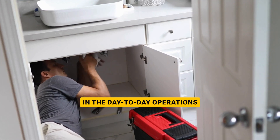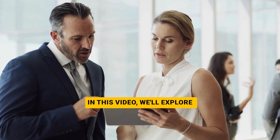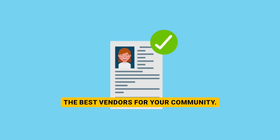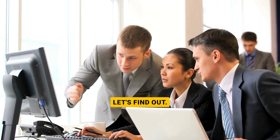Vendors play a vital role in the day-to-day operations and maintenance of an HOA. In this video, we'll explore the ins and outs of vendor management and highlight the key aspects of selecting the best vendors for your community. But how do HOAs make sure they're picking the right vendors? Let's find out.